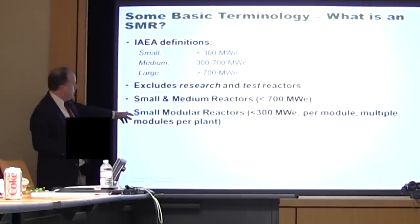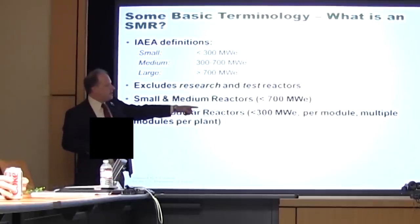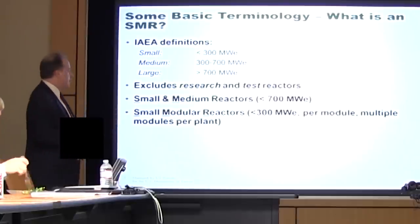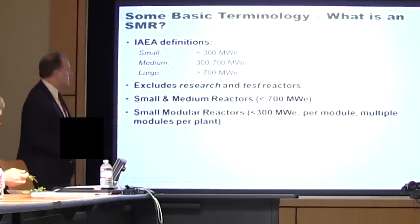So you have less than 300 megawatts per module, and you may build multiple modules at one site to get a larger power plant. The multiple modules give you a lot of flexibility as far as when you build things and how you capitalize things.